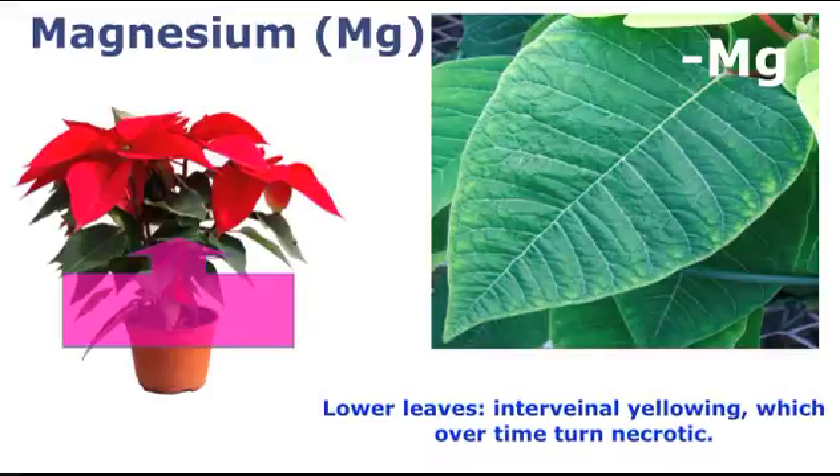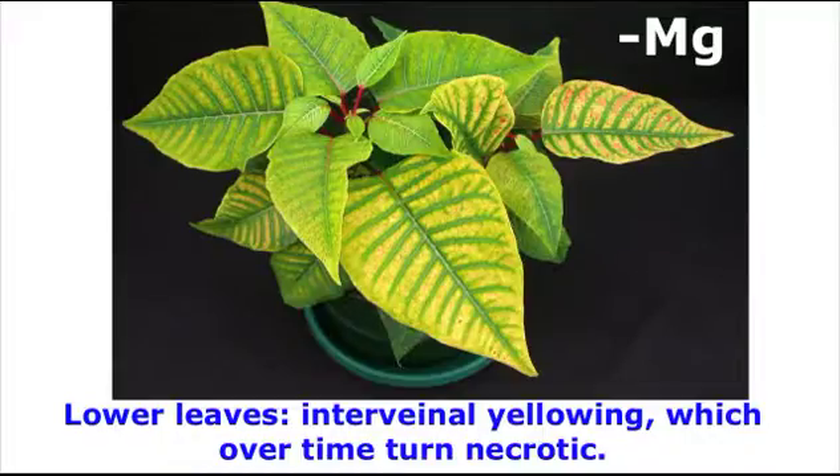Typically, symptoms first appear on the older or lower leaves. Leaves develop interveinal chlorosis, or yellowing between the veins, when magnesium is limited. Typically, symptoms first appear along the leaf margin. As symptoms advance, the entire leaf will exhibit interveinal chlorosis. Symptoms will also begin to appear on leaves further up the plant. Finally, necrotic spotting caused by sunburning will occur.